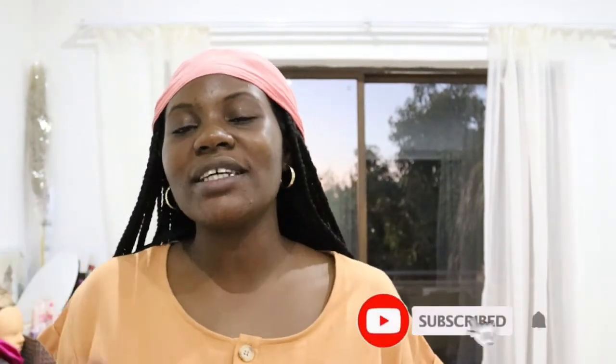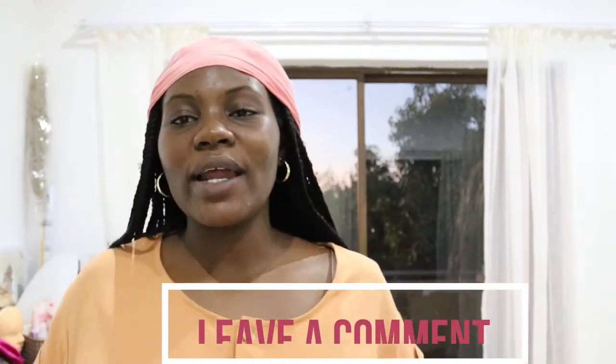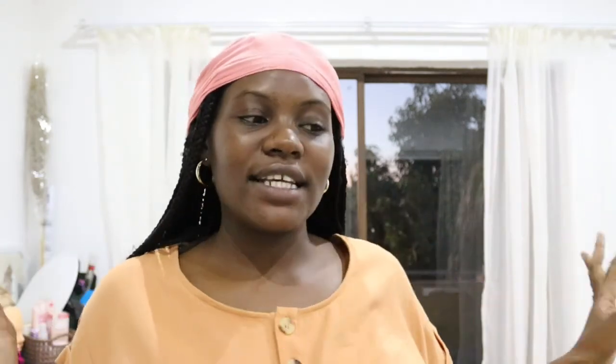And that brings us to the end of this haul. I hope you all enjoyed it as much as I did. I'm left with a lot of mess to clean up, but I hope you enjoyed the video. If you did, please give it a thumbs up, subscribe if you haven't already, and hit the notification bell. Leave a comment below letting me know which items you liked and what you're most excited to see coming up. Thank you so much for watching — stay safe and I'll see you in my next video!